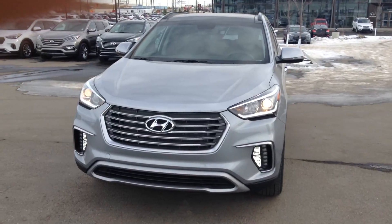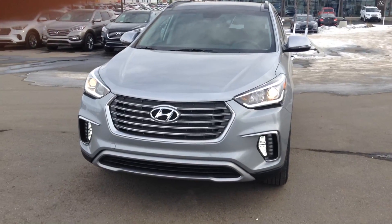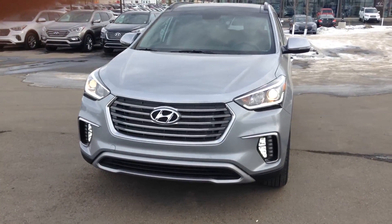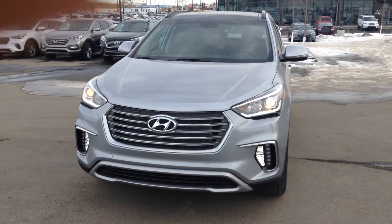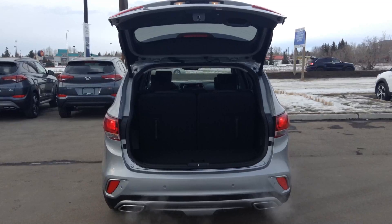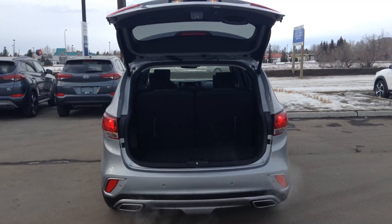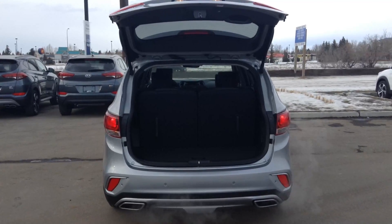Beautiful front-end styling with your HID projection headlamp system, LED accented fog lamps, as well as integrated turn signals in the side mirrors. Power liftgate on the back that can be activated with one touch on the hatch itself from the inside or even from your key fob.